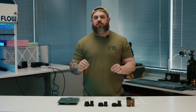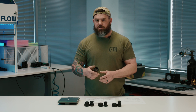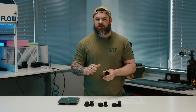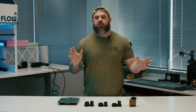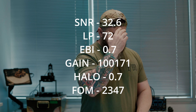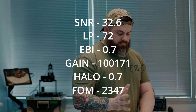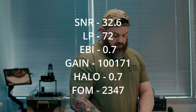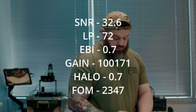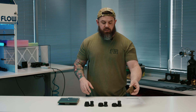Let's talk about how we're going to test these things. Rather than how we've done it in the past with units we put together with similar tubes, we used one tube the whole time and swapped optics so there are no discrepancies. The tube we selected isn't super high spec because that seems to send the internet into fits. It's a L3 filmless super gain tube with a signal-to-noise of 32.6, 72 line pair, 0.7 EBI, and a 100,171 luminance gain figure. The photocathode sensitivity is 2012, halo is 0.7, and the FOM is 2347. All around a decent tube, installed in a Nocturne Industries Tonto housing.